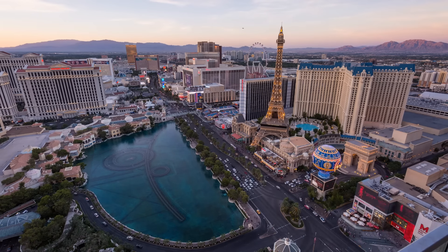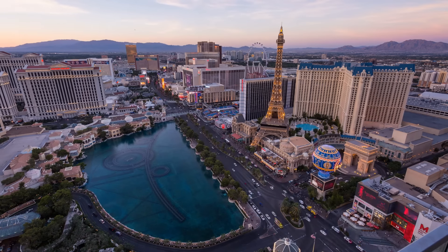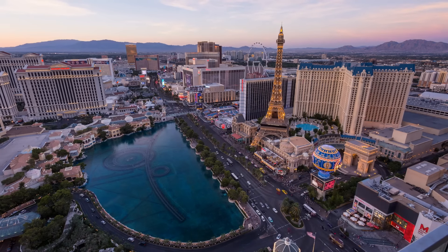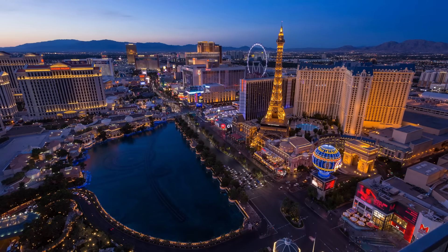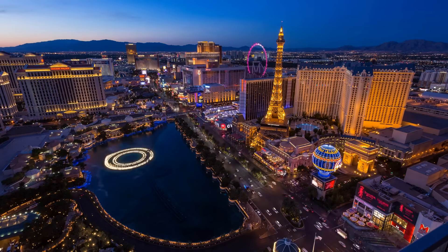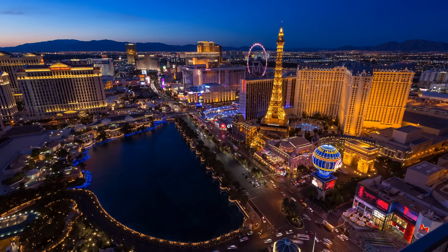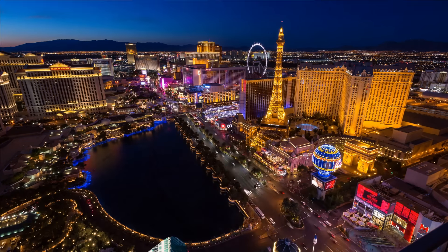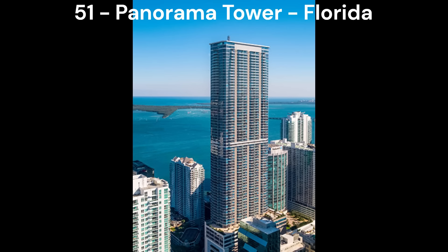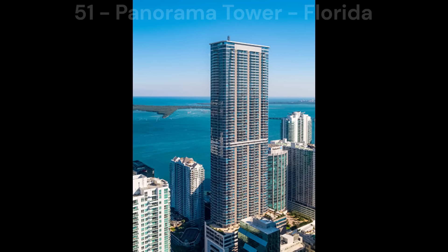Hello everyone, welcome or welcome back to my YouTube channel. In today's video I'm going to be ranking the tallest building in each US state and DC by their appearance. Now keep in mind that this is subjective, so this video is my opinion. This list is only including complete buildings, so some states may have new buildings that are technically taller but they're not going to be included because they're not finished yet. Multiple other YouTubers have also made the same video, which is fine because we all have different opinions. Anyways, let's get started.